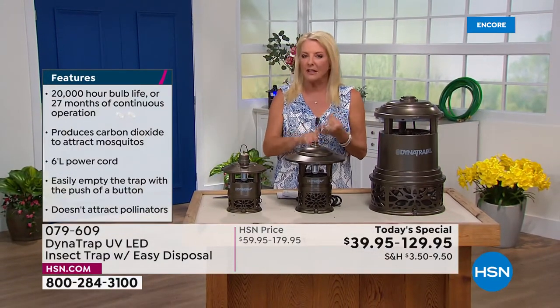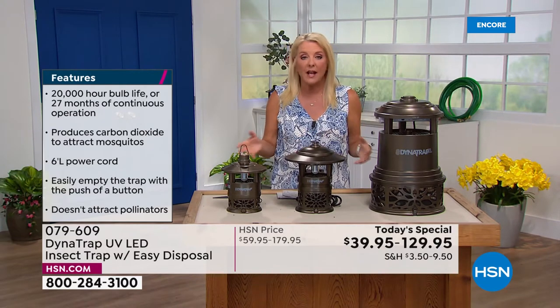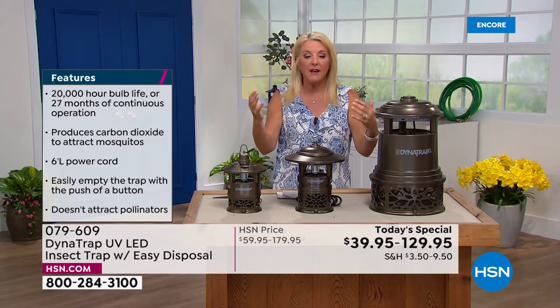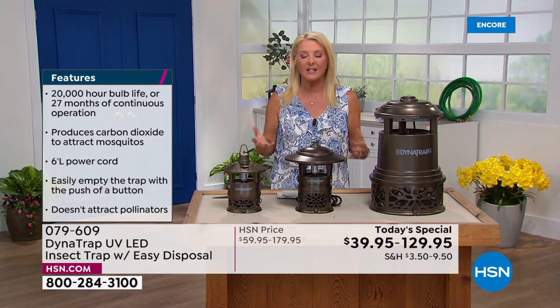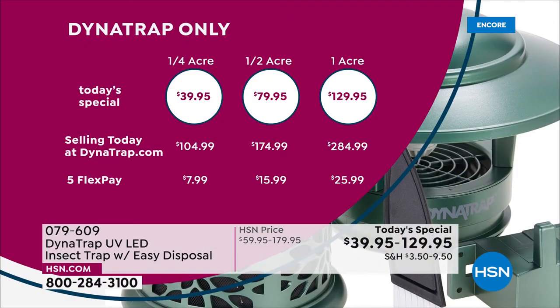This is the first, the last, and the only time we're offering it as a today's special. At midnight, if we have any left, the price is going to go up — and it doesn't go up just a couple dollars, it goes up substantially. If you're going to Dynatrap right now for the quarter acre, that's $104 — we're at $40. The half acre is $174 — we're at $79. That's almost $100 off. And for the Big Daddy, the one acre — we're actually $155 off their website right now.